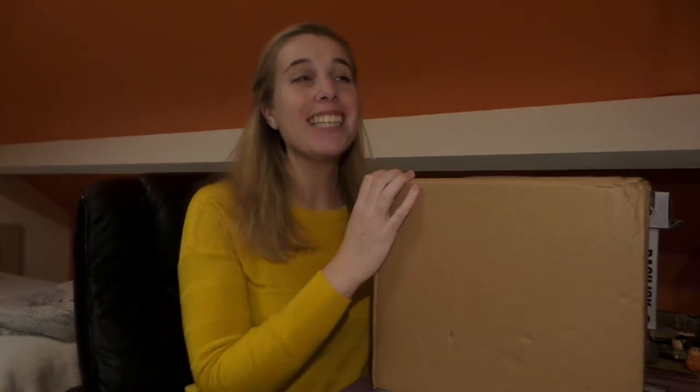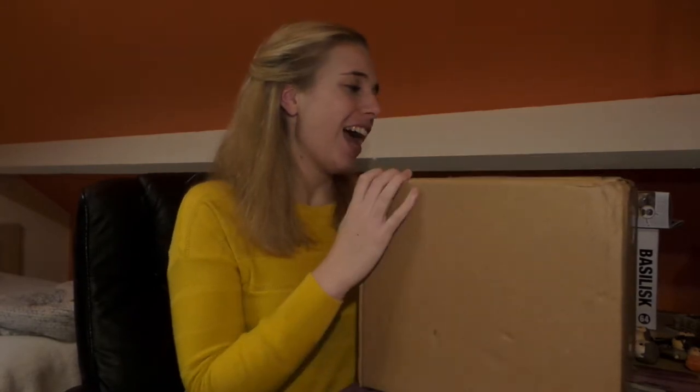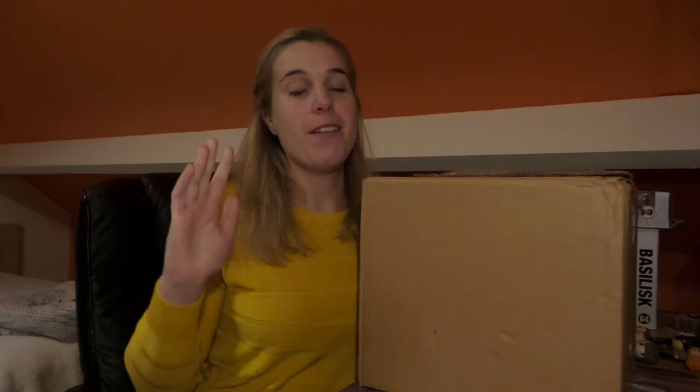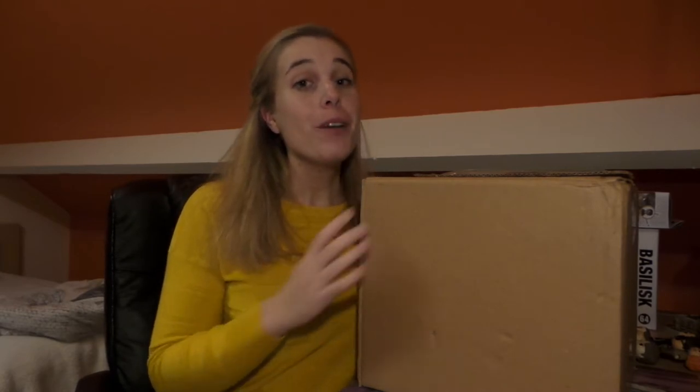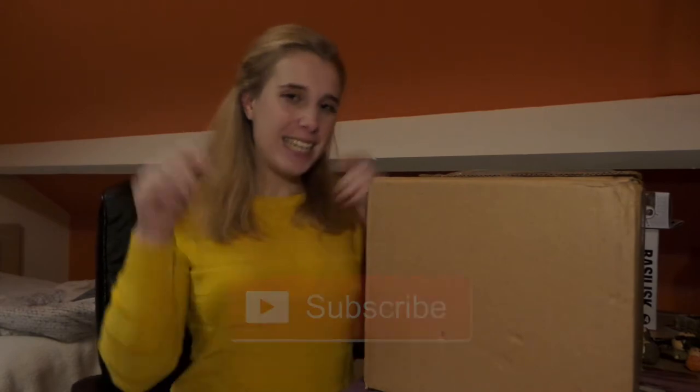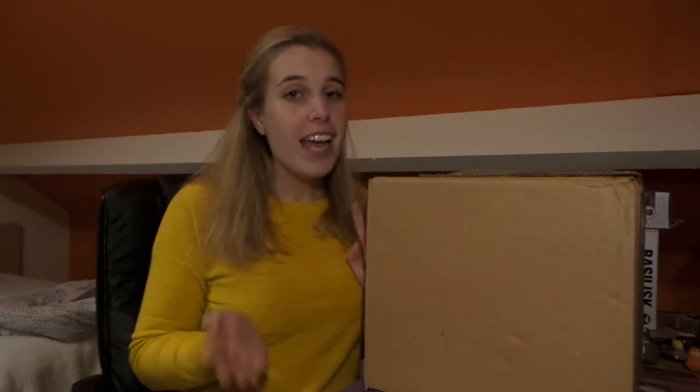Hey guys, welcome back to my channel! Today I'm going to be unboxing this huge box full of Harry Potter Funko Pops. It's been months since I last bought Funko Pops so I'm really excited that this box has finally arrived. If you're new to my channel, hi, my name is Angela and I make Harry Potter videos. Please click the subscribe button if you want to stay up to date.